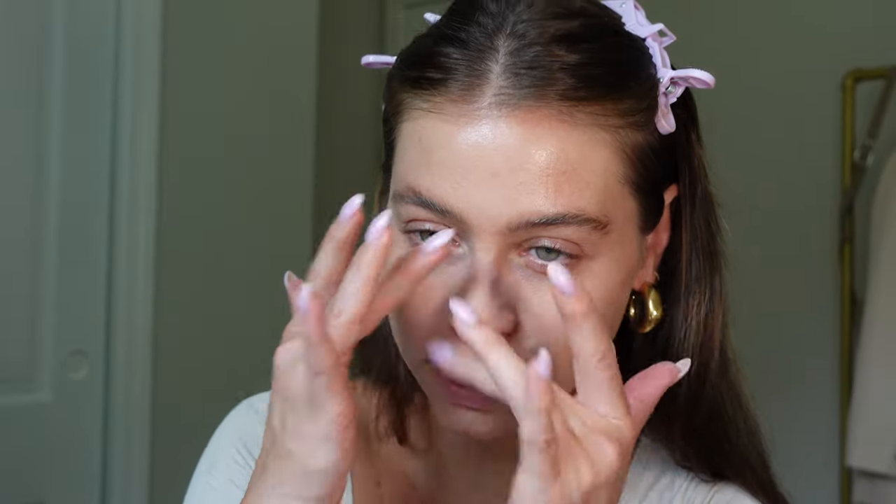It's very dewy — it's a skin tint so there's no matte finish, which I didn't expect. If you're an oily girl, you're going to want some type of powder on top, which is totally fine. I'm combination, so I do feel quite shiny. But this is something you throw on when you're running out the door to run errands, or if you're going to the beach or pool and just want some light coverage. My personal preference is just a little more coverage, but on a really good skin day when I just want to even out my skin tone, I think this would be beautiful. You can see my skin is significantly more even — it really just evened out my skin tone.